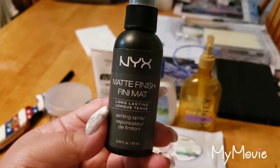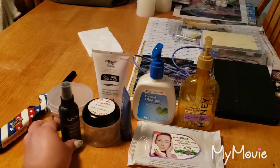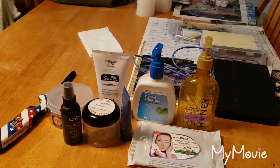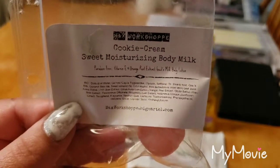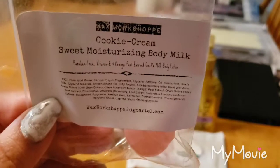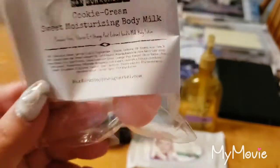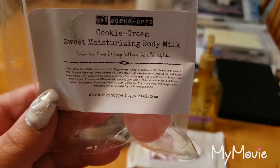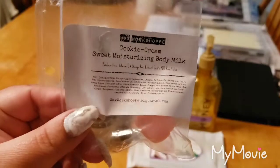I finished the NYX Matte Finish Setting Spray. I really liked this and I'm kind of sad it's gone. I'm now working on an e.l.f. one that I don't like at all, but I'm going to finish it because that's what I do. This was a little sample I got from the Wax Workshop — it's called Cookie Cream. It's a sweet moisturizing body milk that's paraben-free with vitamin E, orange peel extract, and goat's milk. The formula was okay, but I didn't like the scent — it smelled like sour milk to me. Thank God it was just that tiny little vial that I used on my hands a couple times at work.